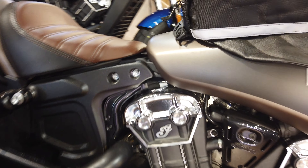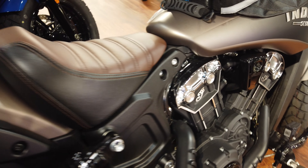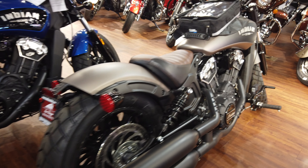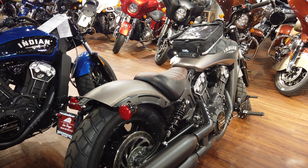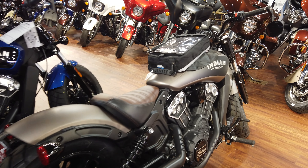Come on down to Indian Motorcycle San Diego. Let me know if you have any comments down below — just leave a comment and let me know what you guys think. Hope to hear from you guys, come on by anytime. Check out all our inventory at IndianofSD.com.